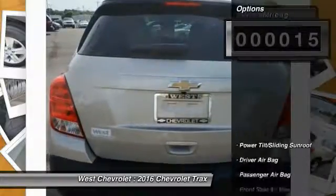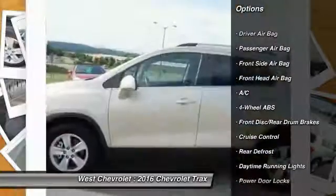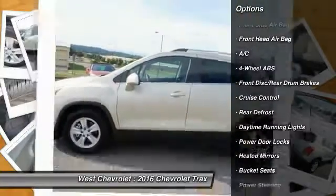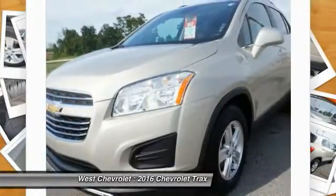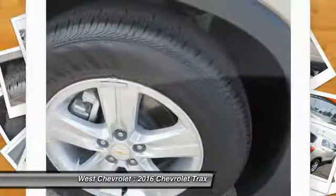Here are some of this vehicle's great options: steering wheel audio controls, backup camera, traction control, stability control, remote engine start, keyless entry, Bluetooth, adjustable steering wheel, driver airbag, and power steering.